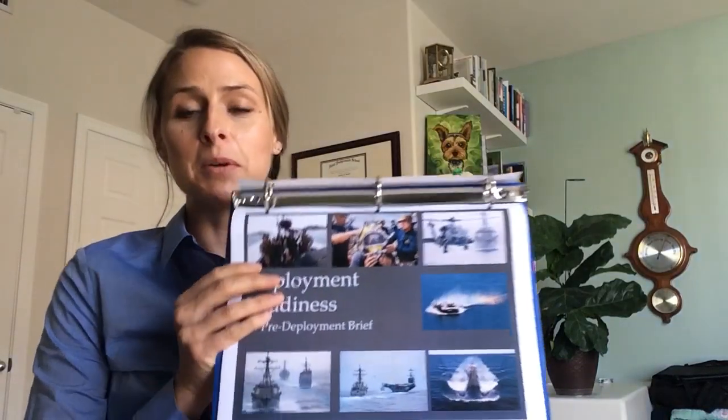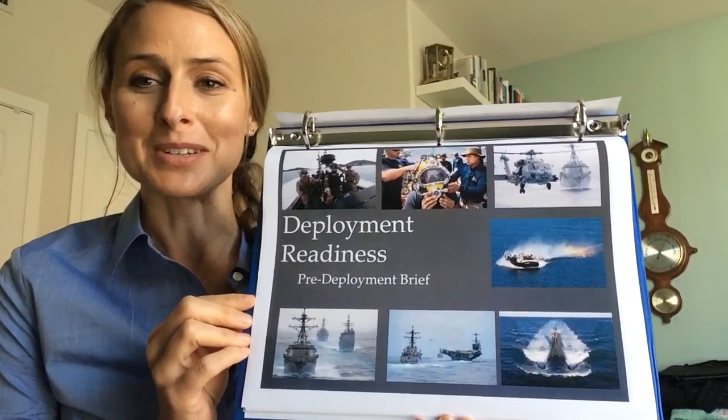Hi everyone, my name is Chrissy Hughes and I'm a life skills and deployment educator at Fleet and Family Support Center in San Diego. I'm here today to provide you a brief of what we would give for a typical pre-deployment brief here in San Diego. I'm going to cover this brief in a few segments to complete the whole brief for our technology purposes here at the office.